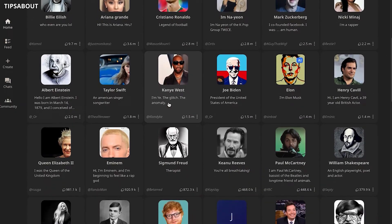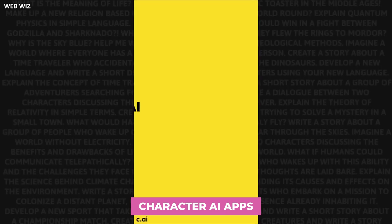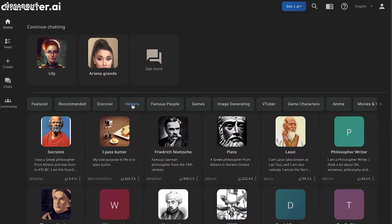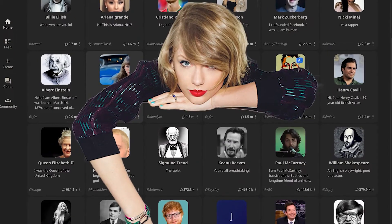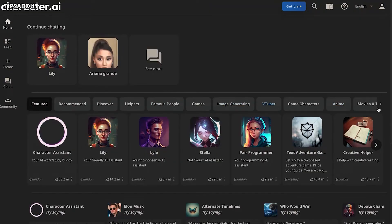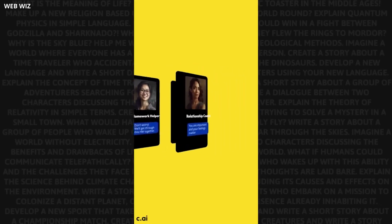Now for something a little more fun. Have you ever wished you could chat with your favorite celebrity — maybe even a historical figure? Character AI lets you do just that. This app lets you have a conversation with any character, real or fictional. Want to pick Justin Bieber's brain about music, or have a philosophical discussion with Shakespeare? Character AI makes it possible. It's a great way to have some laughs, spark your creativity, and see the world through different eyes, all thanks to the power of AI.